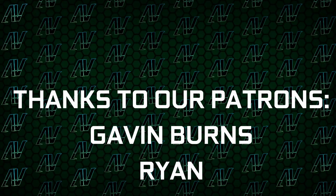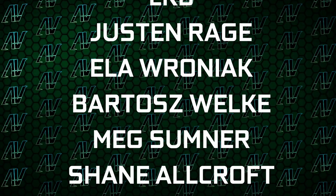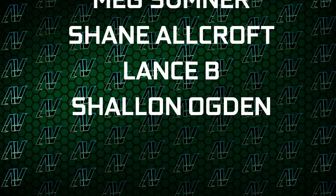I'd also like to thank my existing patrons: Gavin Burns, Ryan, OTB, Justin Rage, Elvroniak, Vardashvelka, Mixus Omnachin, Allcroft, Lansby, and Sheldon Odgun. Down in the video description below you're also going to find our merch store, our Discord server, and our social media links as well.